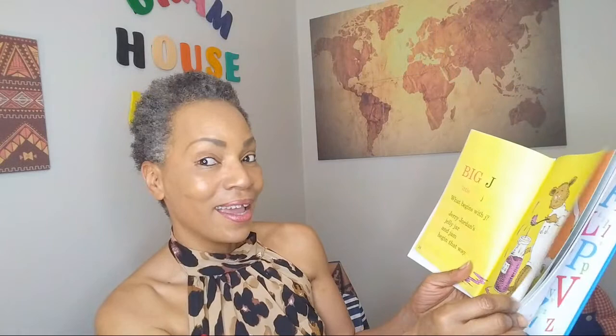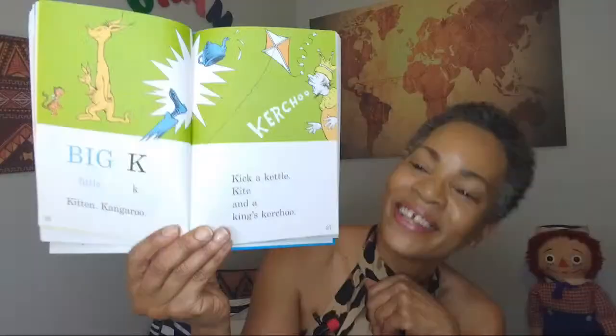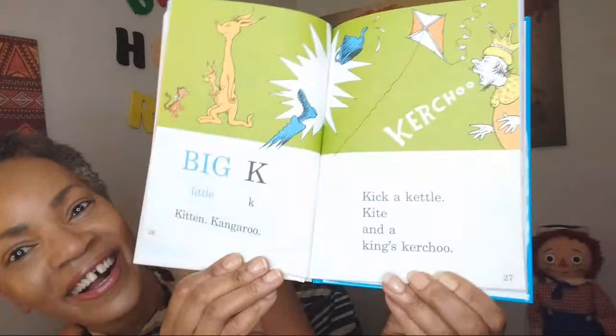Kaya, you should know this one. Big K, little K. A kitten, kangaroo, kick the kettle, kite, and a king's kachoo. It's a big sneeze. Oh my goodness, Dr. Seuss is very, very imaginative.